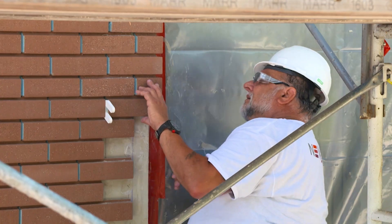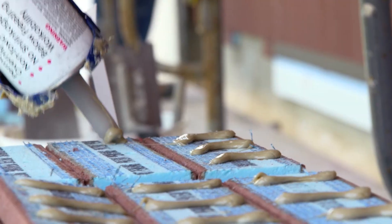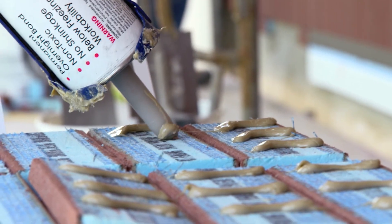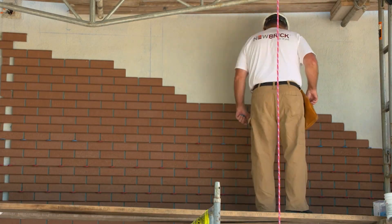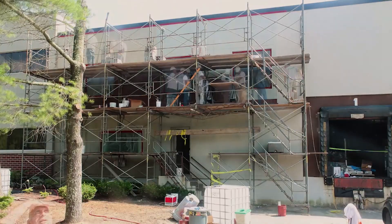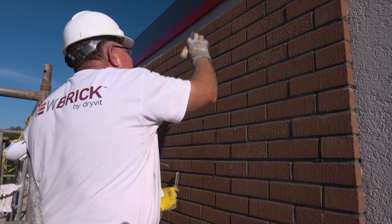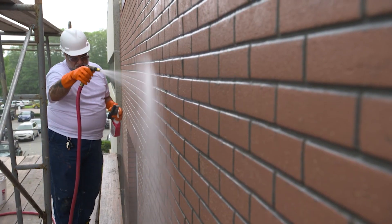With new brick, the owner wins because he gets an energy-efficient building with the look of brick. It's great for the architect because he can design a building much more easily. The general contractor can now construct a building in a timely manner and within budget. Whenever you can find a way to get more done with fewer people, it's a winner.